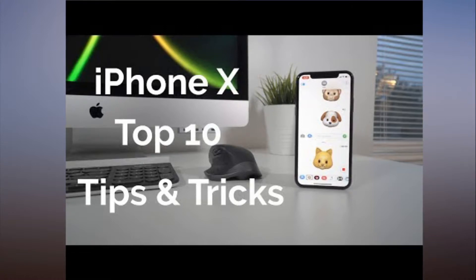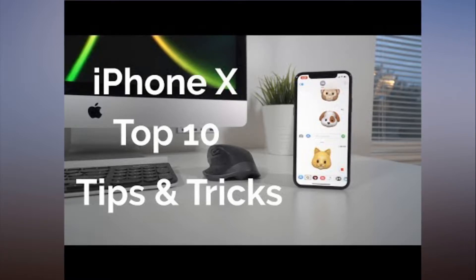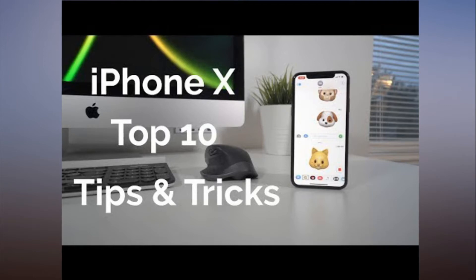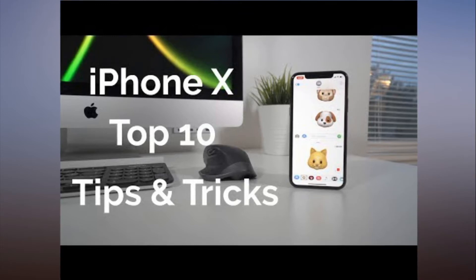Subscribe to the MacRumors YouTube channel for more videos. Here's a quick little spoiler of what we've covered in the video in more depth: Turning on Reachability, Quickly Zooming In on YouTube Videos, Best Methods for Closing Apps, Disabling Attention Awareness to Make Face ID Less Sensitive, Using the Lock Screen Icons, Using an Animoji, Turning Off iPhone X, Taking a Screenshot, Using Apple Pay, and Adding an On-Screen Home Button.